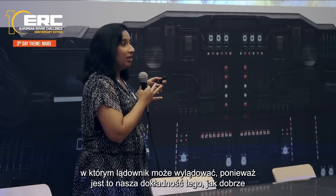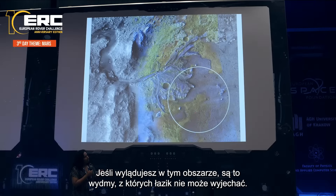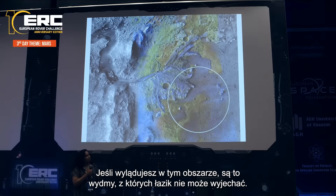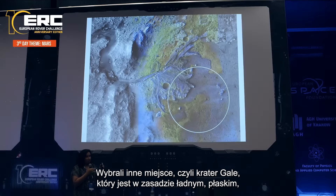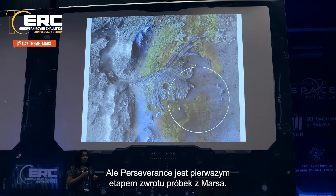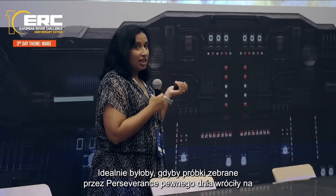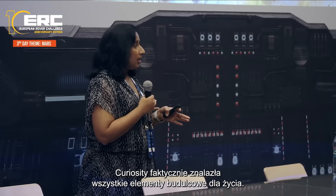Scientists had actually proposed Jezero for Curiosity, but engineers said no — the white circle represents our targeting accuracy from Earth, and within it there's a 300-meter cliff where the rover could fall off, sand dunes it can't drive out of, and rock fields with rocks big enough to hurt the rover but too small to see from orbit. For Curiosity, engineers said no and picked Gale crater — a flat parking lot next to Mount Sharp. But Perseverance is the first leg of Mars sample return, so the stakes were higher.